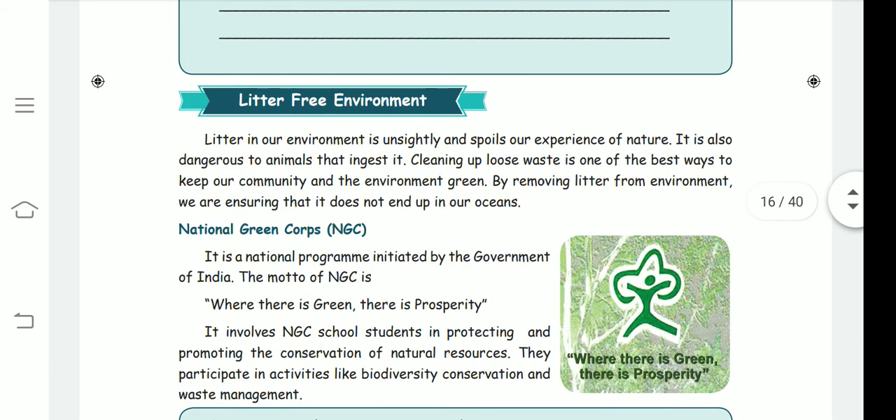A litter-free environment means not leaving unsightly waste that spoils our experience of nature and is dangerous to animals that ingest it. Cleaning up loose waste is one of the best ways to keep our community green. Non-recyclable, non-biodegradable items settle in the soil, cannot be decomposed or reused, and spoil our soil, trees, and environment.